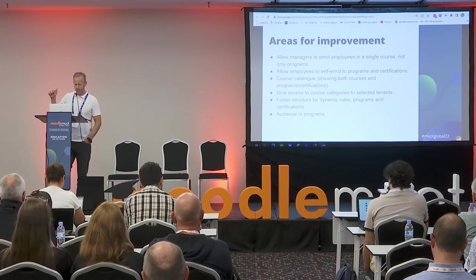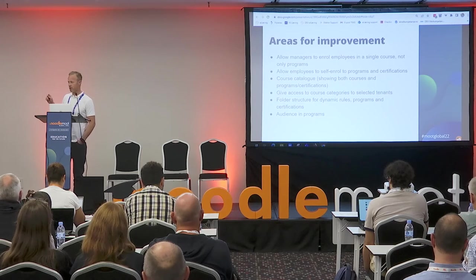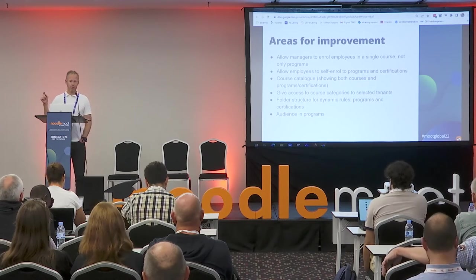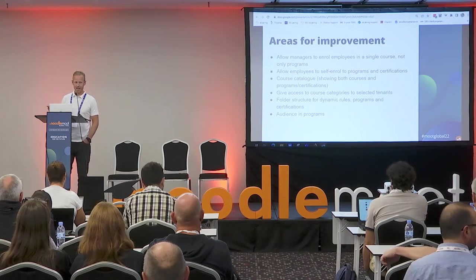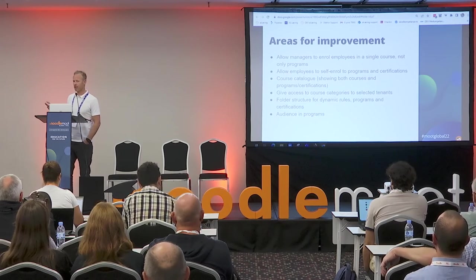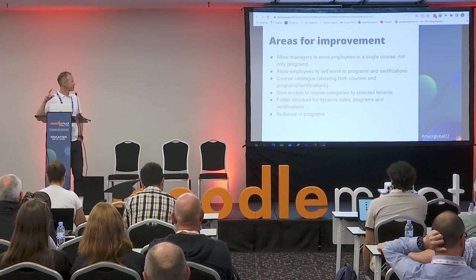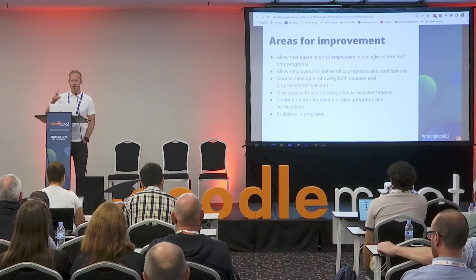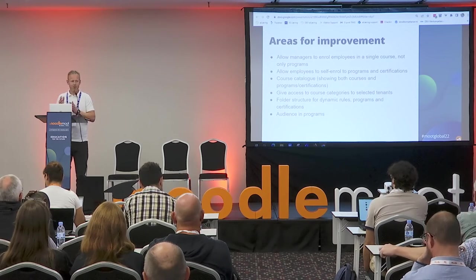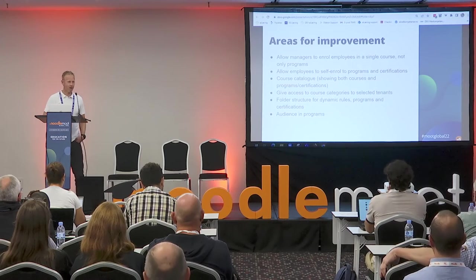The functionality to allow managers to enroll employees in single courses — not only programs — would be of great importance. Also allowing employees to self-enroll into programs and certifications is a big need. A core course catalog showing both courses and programs and certifications would be very useful for us. Additionally, the ability to give access to course categories to selected tenants — today you can show all courses to all tenants or assign a category to one tenant, but you can't assign a category to five specific tenants — that would be really good for our needs in Norway.